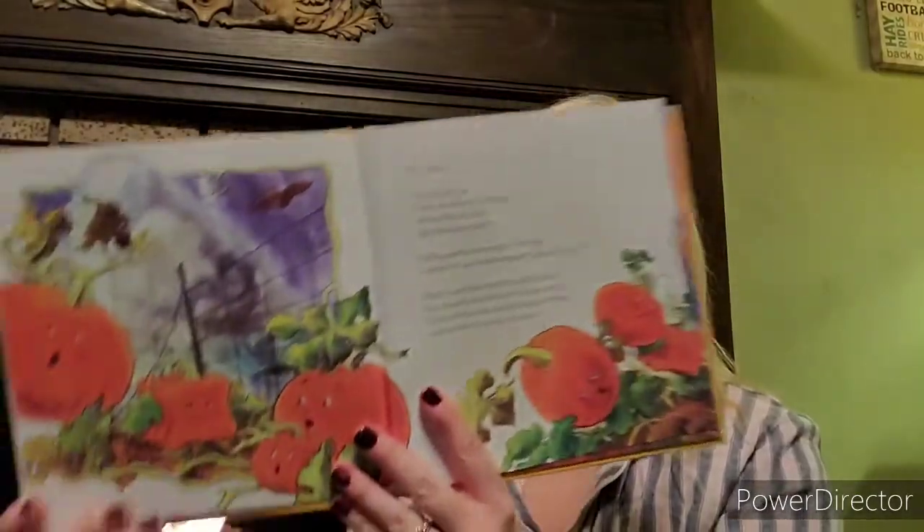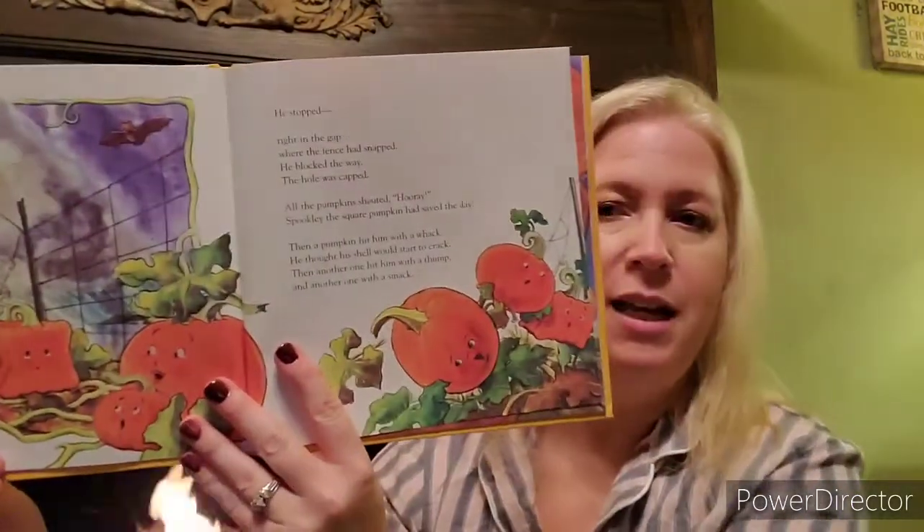He stopped. Right in the gap where the fence had snapped, he blocked the way. The hole was capped. All the pumpkins shouted, Hooray! Spookly, the square pumpkin, saved the day. Then a pumpkin hit him with a whack. He thought his shell would start to crack. Then another one hit him with a thump and another one with a smack. They all started rolling into him, but he blocked the hole so they didn't roll into the bay.